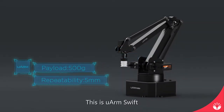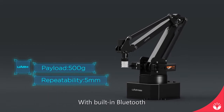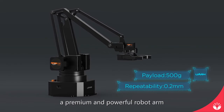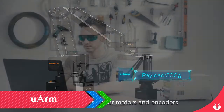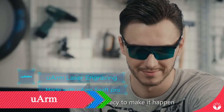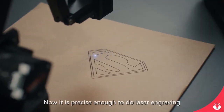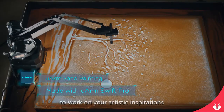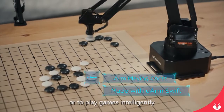This is U-Arm Swift, a small yet powerful robotic arm with built-in Bluetooth. And this is U-Arm Swift Pro, a premium and powerful robot arm equipped with stepper motors and encoders. U-Arm Swift Pro is designed for delicate ideas that need high accuracy — precise enough to do laser engraving of complex images, work on your artistic inspirations, or play games intelligently.